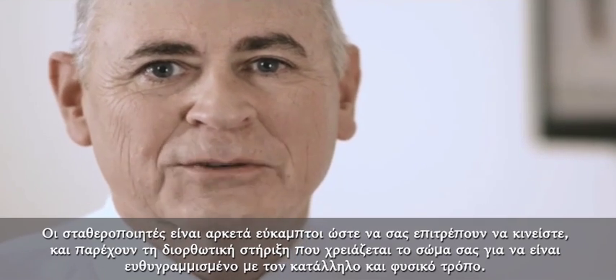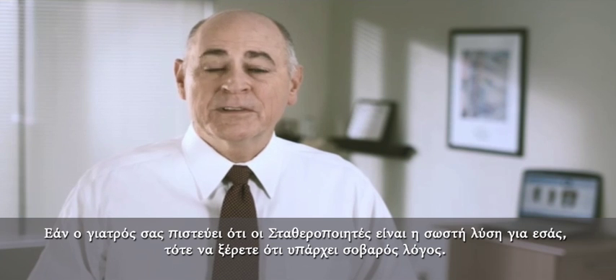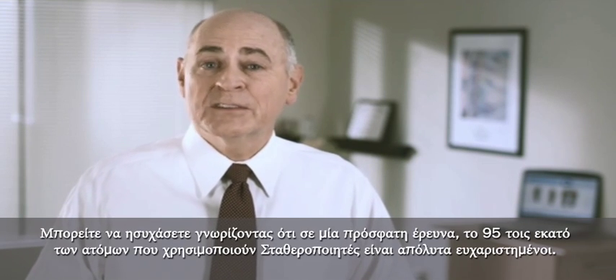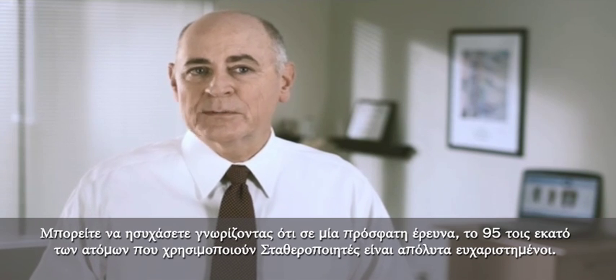They offer the corrective support your body needs to be in its proper, natural alignment. If your doctor thinks that stabilizers are right for you, it's for a good reason.